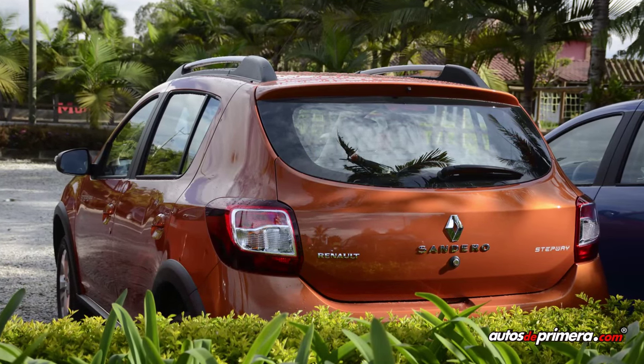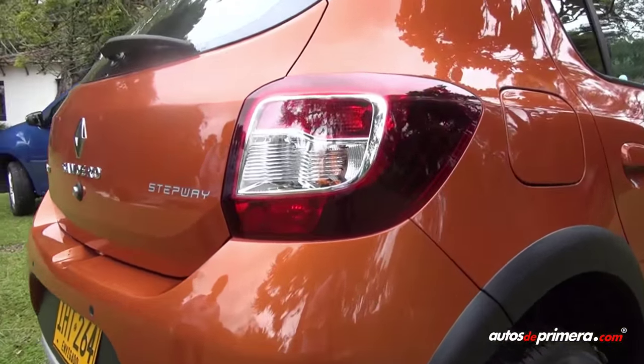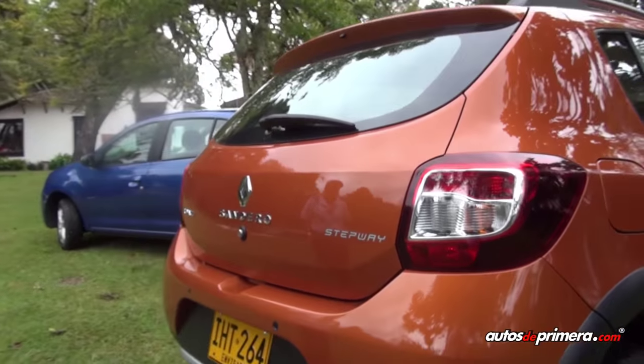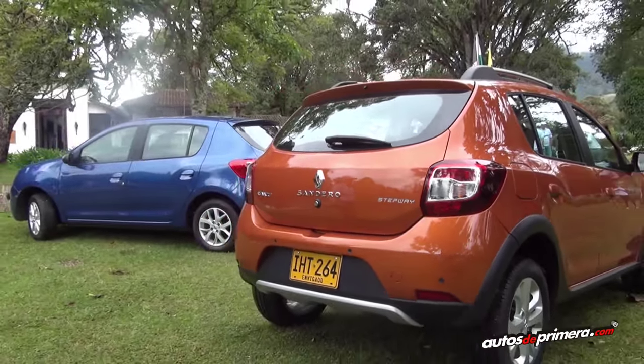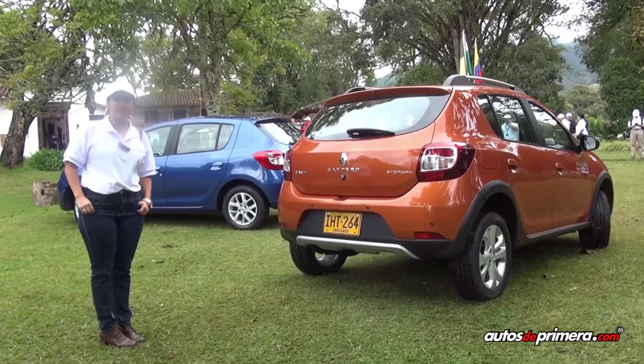Tiene entonces sensor de reversa. Esta versión que estamos viendo es la versión Dynamic del Stepway, que es la versión más equipada que viene para esta referencia. Tiene también barras de techo, lo que permite que nuestros consumidores puedan salir, tomarse el día y hacer las diferentes actividades.